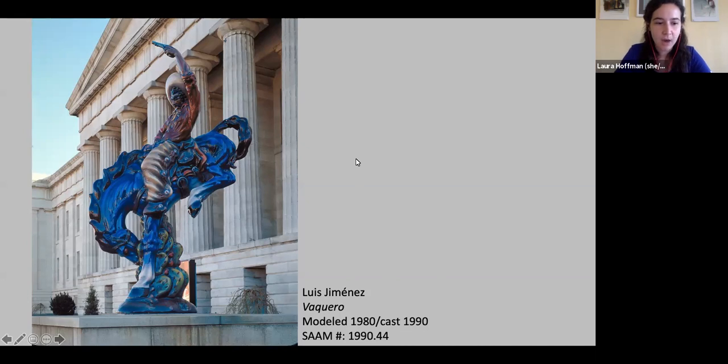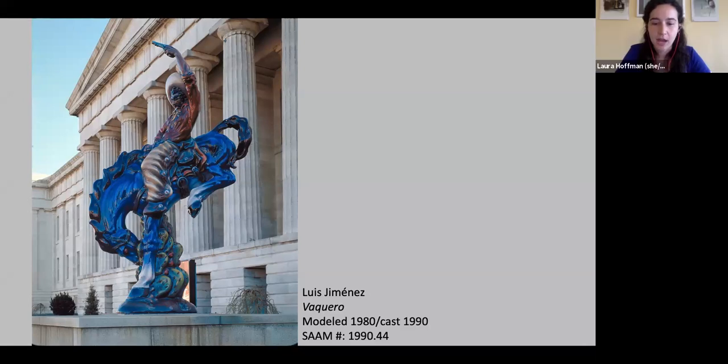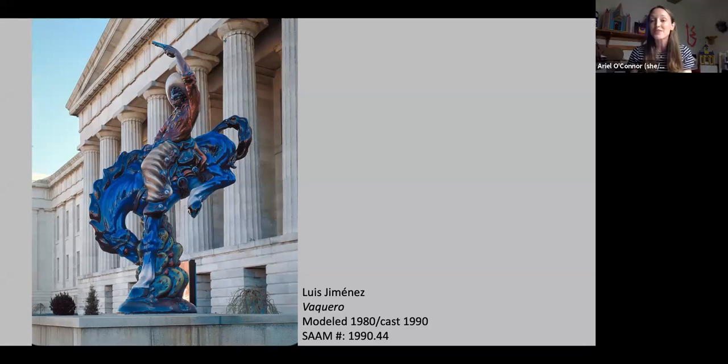We did get a question about Vaquero — did Jimenez make the blue Mustang sculpture in front of DIA out of fiberglass as well? I'm not familiar with that particular sculpture, but Jimenez worked quite often in fiberglass. If anybody wants to guess how much the sculpture weighs — I think it's really fascinating. You might think of fiberglass as being light, but consider all the resin and the steel armature inside. We'll tell you in a bit. Maybe advance the slide to one where you're in the picture to give a better sense of scale.